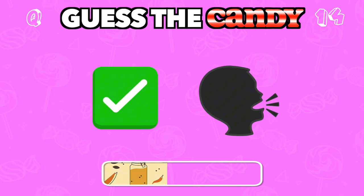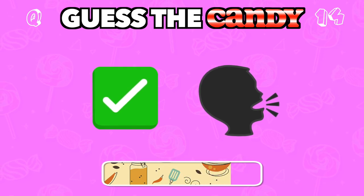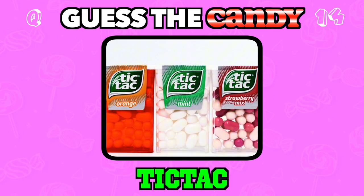Small, fresh, and perfect for a quick pop in your mouth. Answer: Tic Tac.